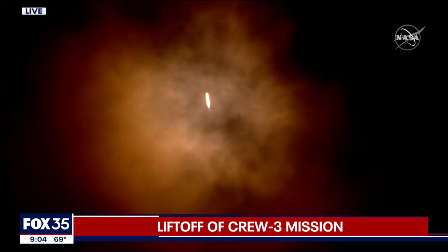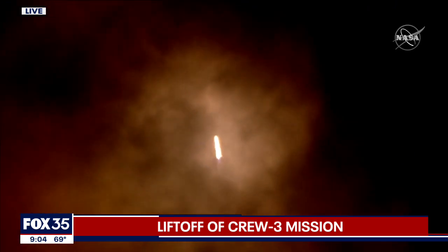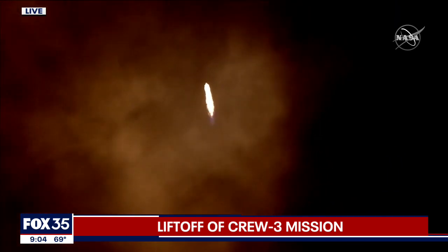Falcon 9 supersonic. Stage 1 throttle up. Max Q. Stage 1 Bravo. Copy, 1 Bravo.